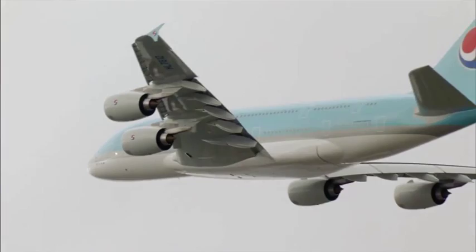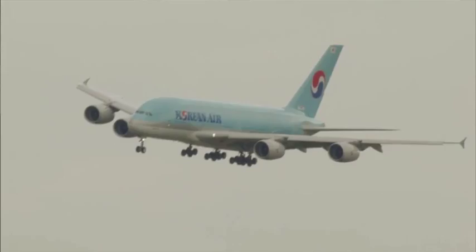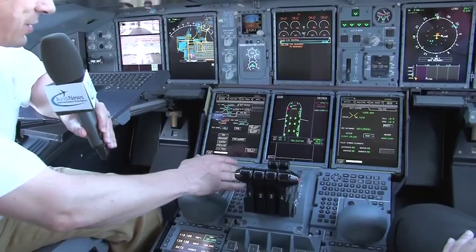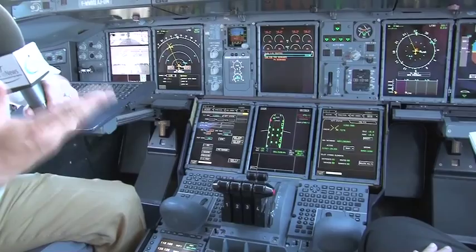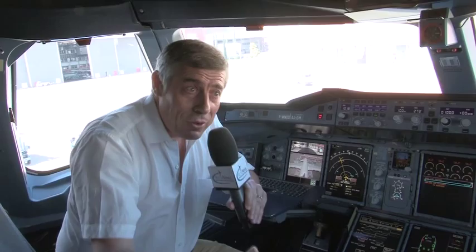Yes, the A380 is pilot-friendly because we have tried to bring on board technology that you have today at home. For example, today everybody has a personal computer at home. So to enter data, why should we use the way we used 20 years ago? It's much more natural to have a cursor, to bring it to a field, to enter data, and to draw a flight plan graphically. This is something technology makes available today and it would be a pity not to use it. That said, we should not bring on board technology just for the fun of it — the technology we bring must deliver something in terms of safety and efficiency.